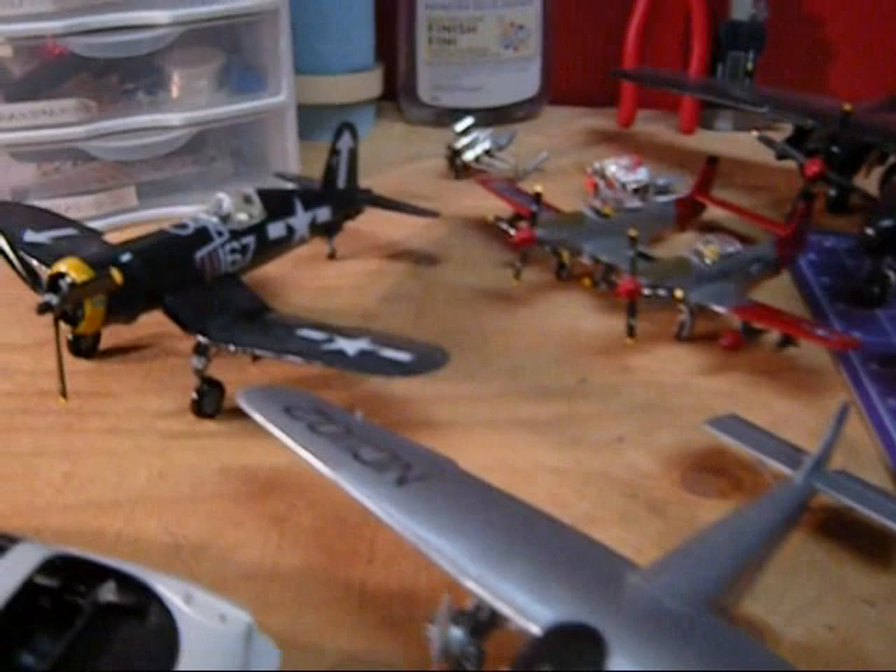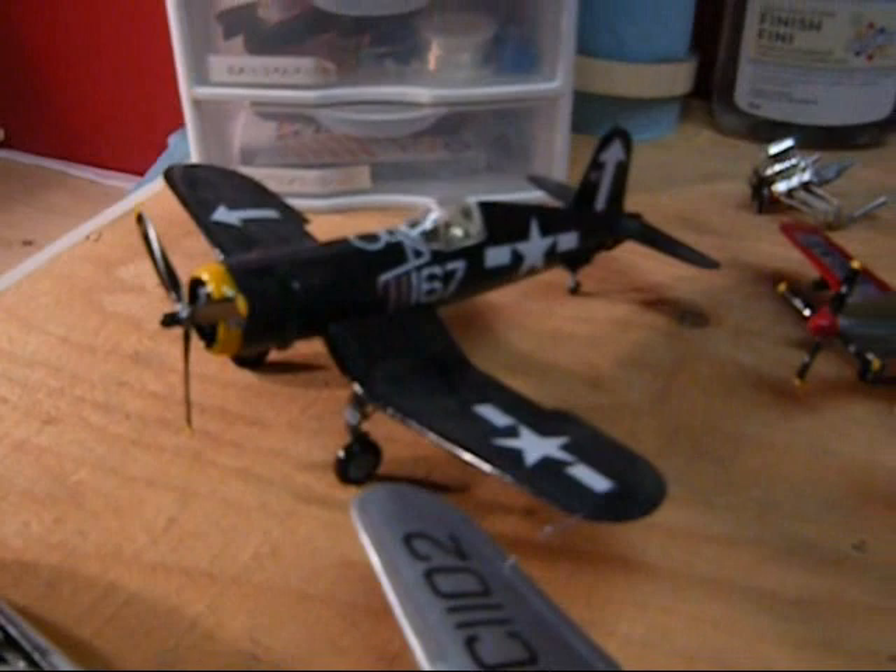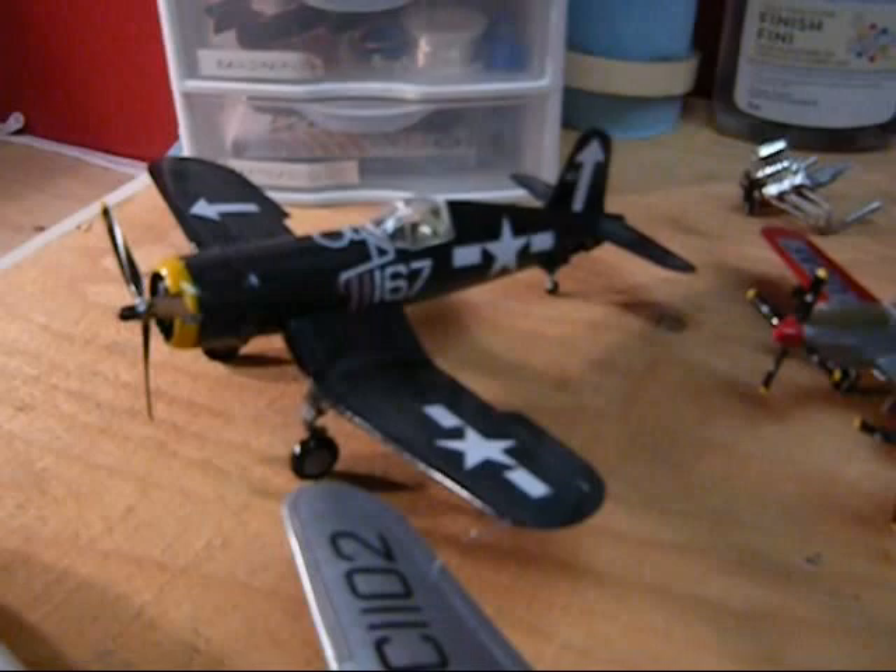Here's a Tamiya F4U Corsair. Very nice kit. This came together really well for me. It's a little dusty right now, but it was probably my favorite — this is the cleanest one of the planes I've probably done.